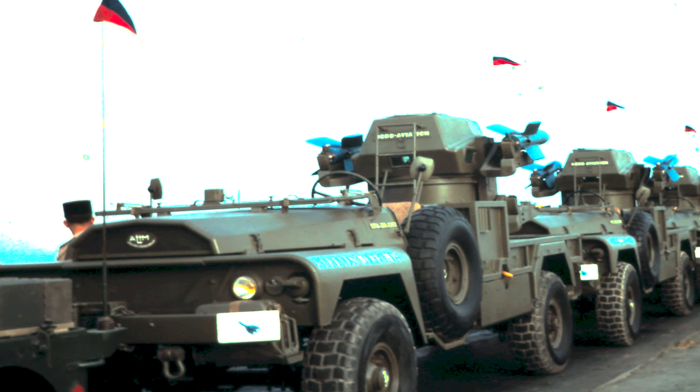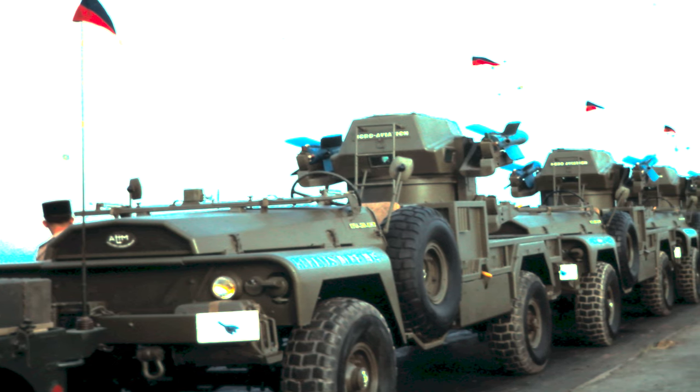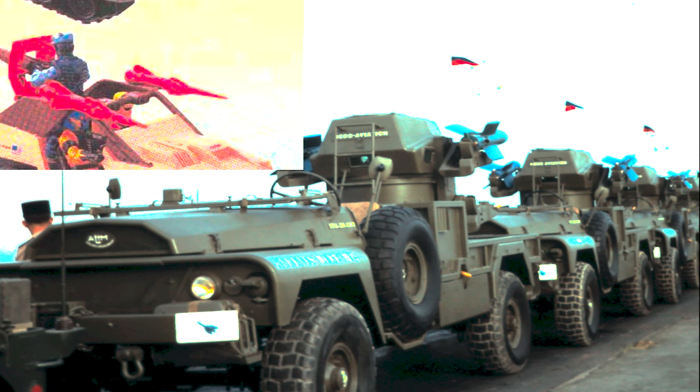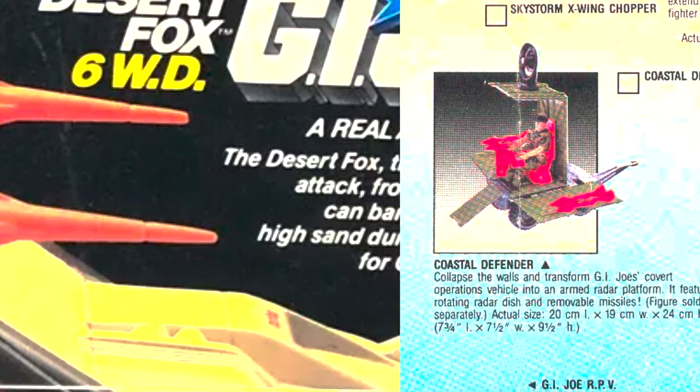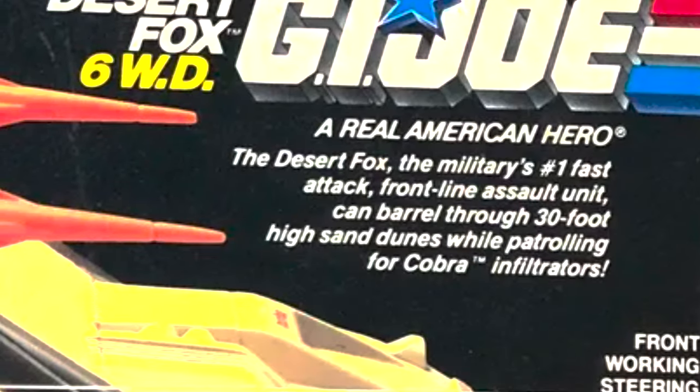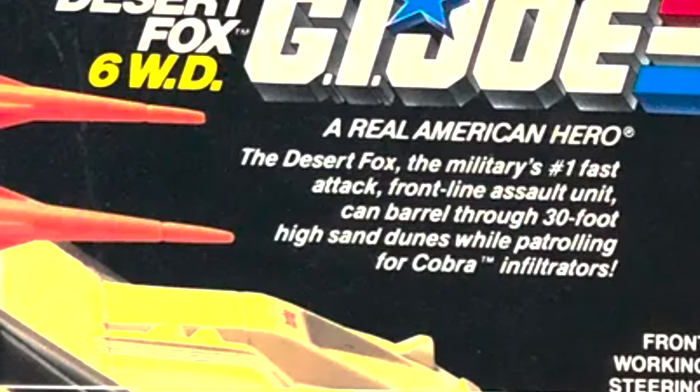The Desert Fox came in tan and black with orange accessories, a perfect bridge between years prior and what was to come. The box for the Desert Fox says that this is the military's number one fast-attack frontline assault unit, and it can barrel through 30-foot-high sand dunes while patrolling for Cobra infiltrators.